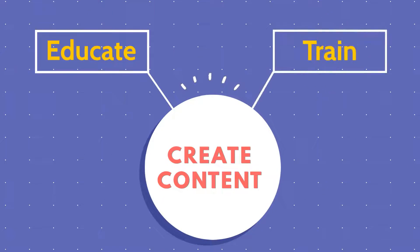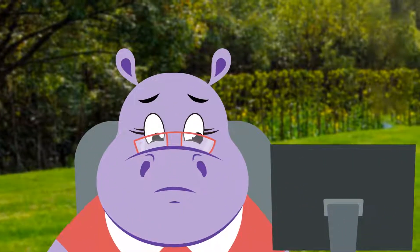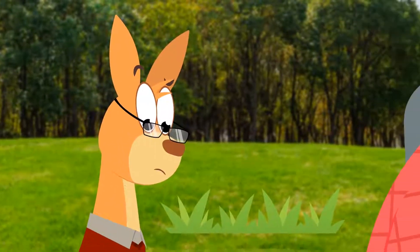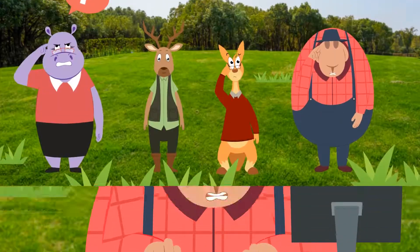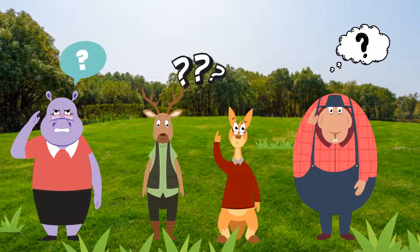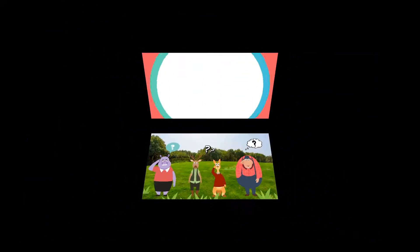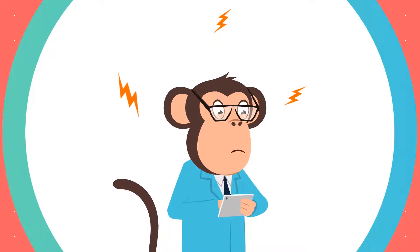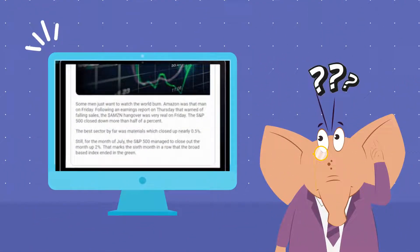From employee onboarding to sales enablement, the L&D team creates value-adding content. But do these programs deliver the expected results? Do your employees read till the last slide of the presentation, or do they love consuming 30-page PDFs?